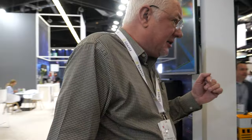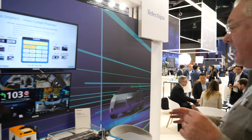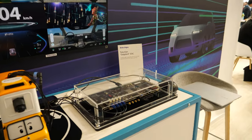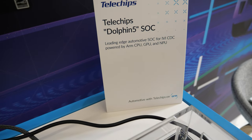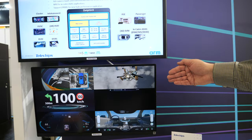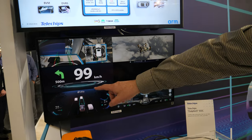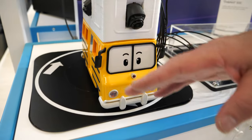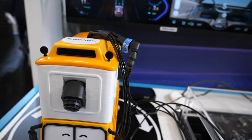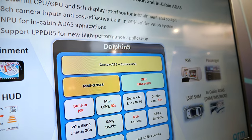Around the other side of the ARM booth, this is one of our SOC partners — Telechips, and I think the Dolphin 5 SOC was announced today. It's running different applications you would see in the cockpit on a single SOC. We've got an example of running a movie, an example of surround view with cameras — there's a camera here, you can see my hand, and they've got cameras all around to do surround view — plus cabin functionality. It's basically showing the power and performance of this SOC, which features our Cortex-A76.